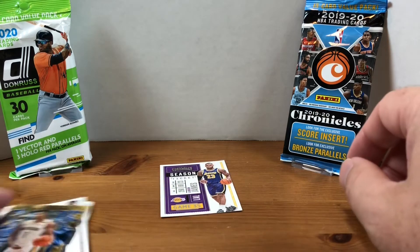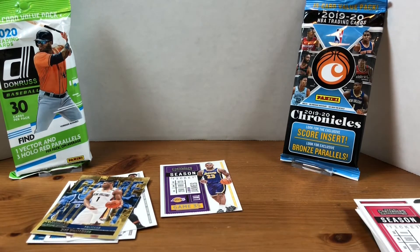Let me know in the comments what you think — if you've had any good luck with Contenders in general. I do have some blaster boxes that I'll open eventually on the channel. Let me know if you've had any good luck and what you think of Contenders. Drop me a comment, and if you like the video please give it a thumbs up — it really helps the channel. If you're new, hit the subscribe button. We do new videos Tuesdays, Thursdays, and Saturdays. I appreciate you watching — until next time, have a good one!